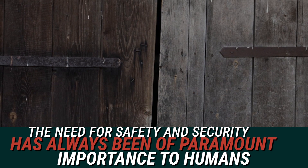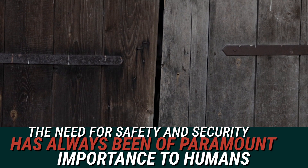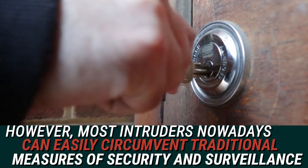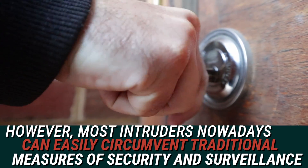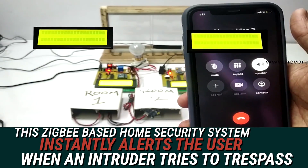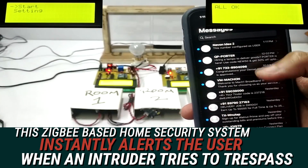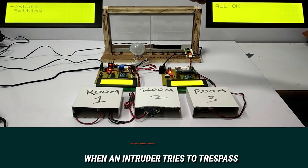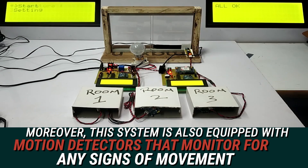The need for safety and security has always been of paramount importance to humans. However, most intruders nowadays can easily circumvent traditional measures of security and surveillance. So, this ZigBee-based home security system instantly alerts the user when an intruder tries to trespass. Moreover, this system is also equipped with motion detectors that monitor for any signs of movement.